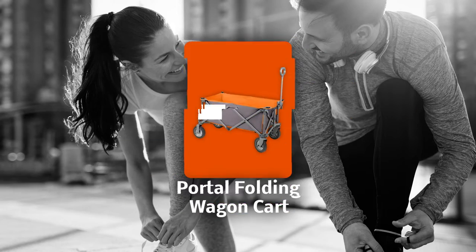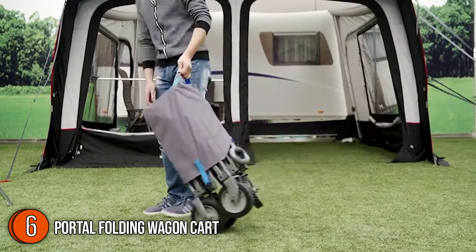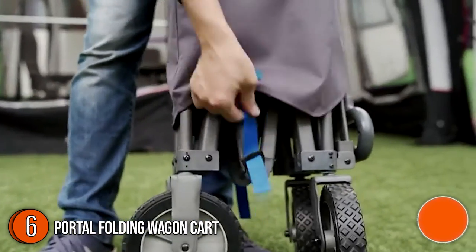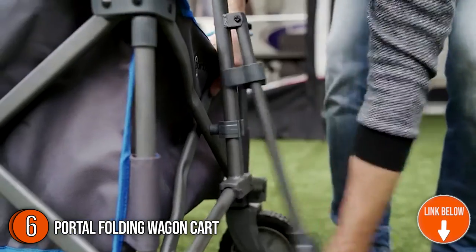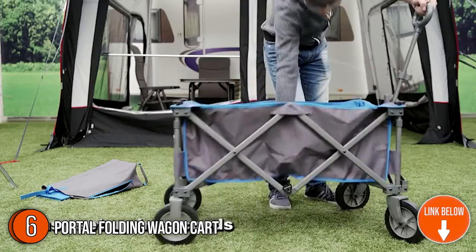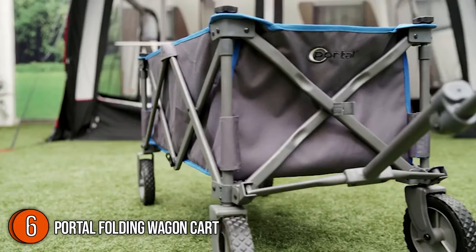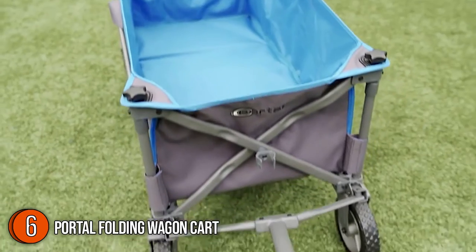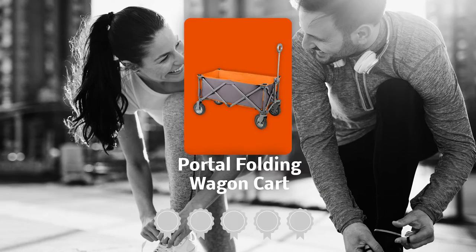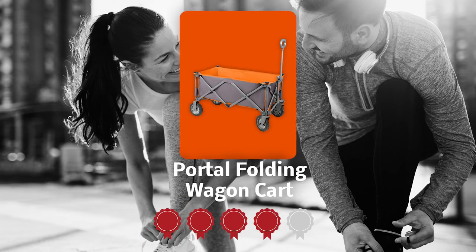The sixth wagon cart on our list is the Portal Folding Wagon Cart. The Portal is a stylish, high-quality folding wagon that everyone can put to good use. It utilizes cutting-edge technology and can carry heavy weight thanks to its large wheels and sturdy frame. Its fabric is made from 600 denier double-layer durable polyester that is easy to clean and replace. This wagon weighs around 23 pounds and measures 35.6 x 19.1 x 21.7 inches. Trustedshoppingguide.com has awarded it a 4 badge rating.